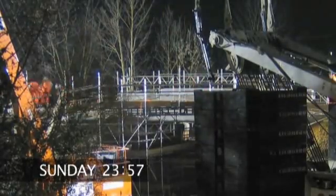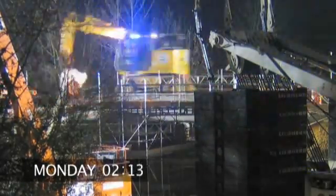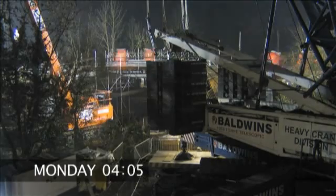The new bridge structure will allow trains to travel at a higher speed and is part of the targeted work to reduce journey times between London and Birmingham.